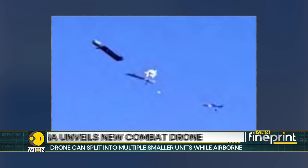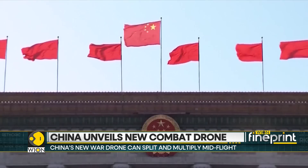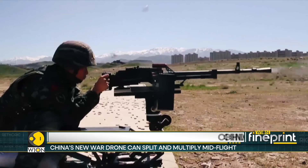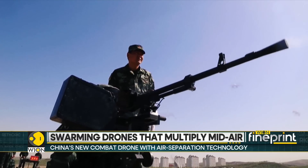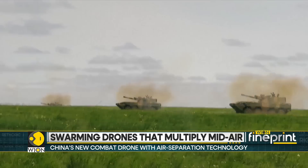Each of these segmented drones has a single propeller, yet maintains the ability to float and navigate with the same autonomy as a typical drone. They can communicate and perform different tasks like leadership, surveillance, and assault.